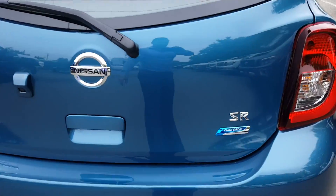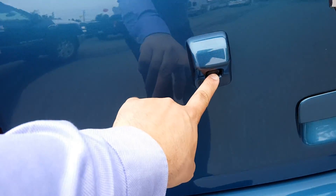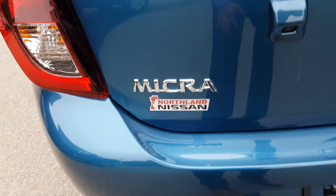If you look at the back here, you can quickly see the SR badging on it with the Pure Drive automatic transmission in it, and the factory installed backup camera.